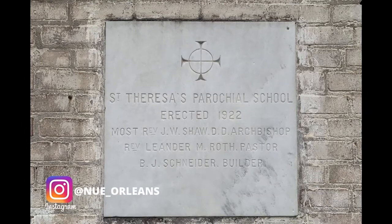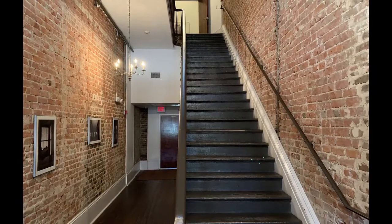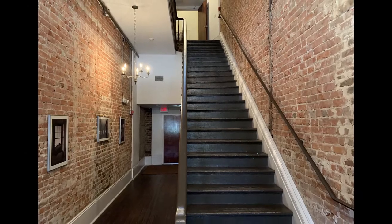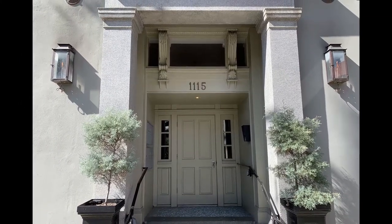First things first, this place is in a renovated old schoolhouse. It's a really cool, ornate place. I didn't film in the common areas, just out of respect for everybody else staying here, but I'll show you a couple pictures. The location is great — it's about a two-minute walk to the biggest tourist attraction in New Orleans, the World War II Museum.